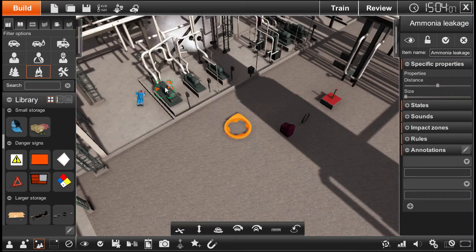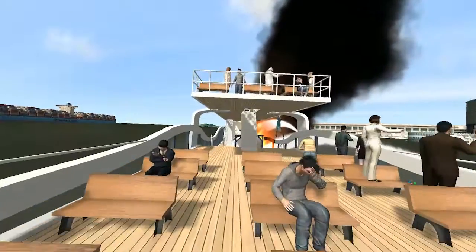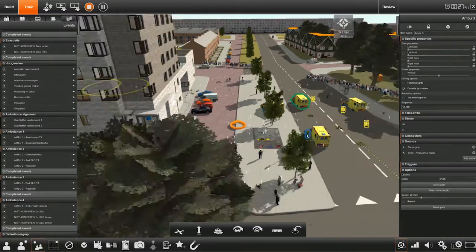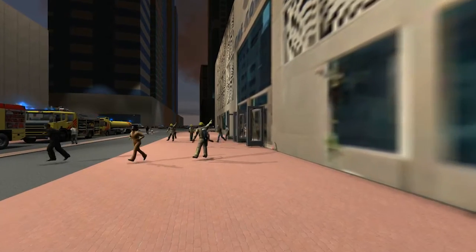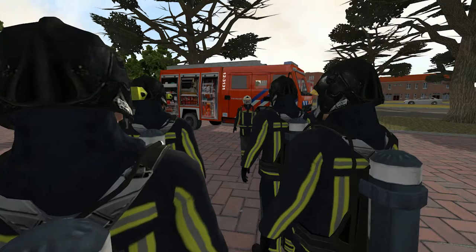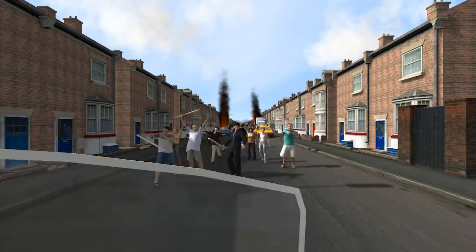In XVR OnScene, instructors can easily build, control and adapt training scenarios according to specific learning objectives. As an instructor, you determine the size and complexity of the scenario. You can add tasks and events and use a wide range of environments, buildings and objects such as emergency personnel, victims, bystanders, wreckage and equipment.